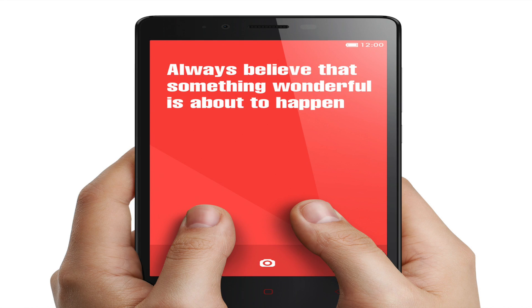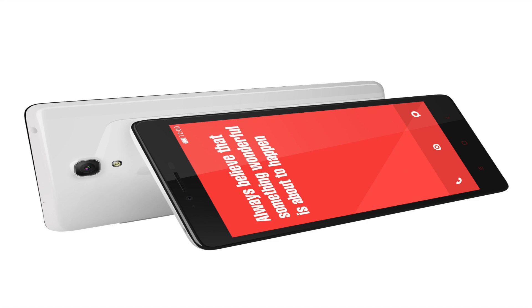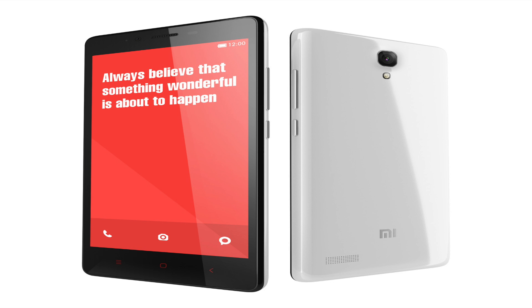Both phones have a 3100mAh battery. In terms of pricing, the Redmi Note 3G is priced at ₹8,999 and the Redmi Note 4G at ₹9,999. The Redmi Note 3G will be available from 2nd December on Flipkart — yes, you'll have to stand in the virtual queue — and the Redmi Note 4G will be available later in December.